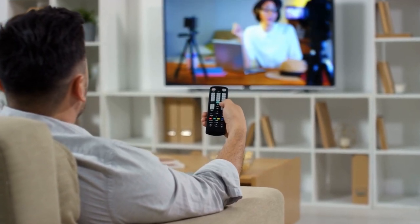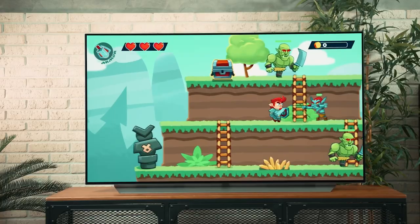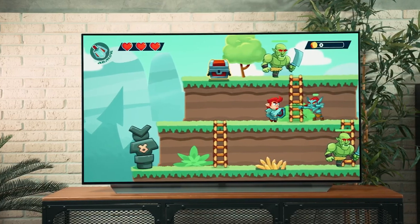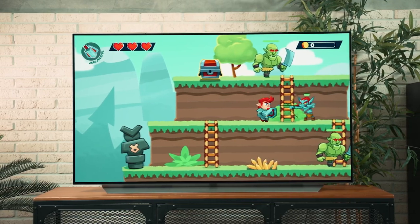If you want to create an impressive home theater, you're going to want a big TV, and a good place to start is with a 75-inch set. This provides a balance between price and performance and will give you a completely immersive TV watching experience that places you right in the middle of sports or movie action.